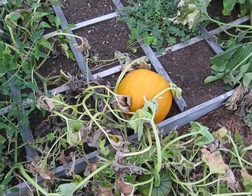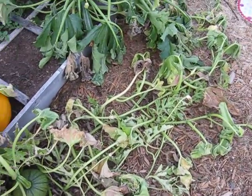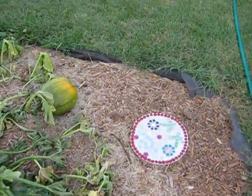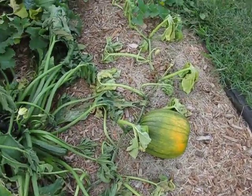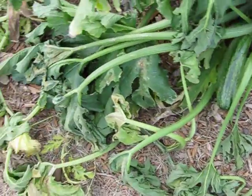My pumpkin — I think the rest is pretty much dead, so I'm going to have to figure out what to do with that. There was one growing here but all the leaves are wilted and pretty much dead. Along with my zucchini plant.